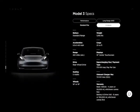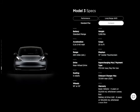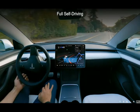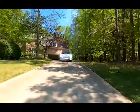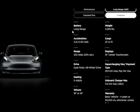The standard range plus model, starting just over $41,000, is the best value. Its 263 miles of estimated driving range should be enough for most people, and it comes standard with heated front seats and navigation. If your car usage includes more long-distance drives or frequent commutes, the long-range model and its 353-mile range may be worth the upgrade.